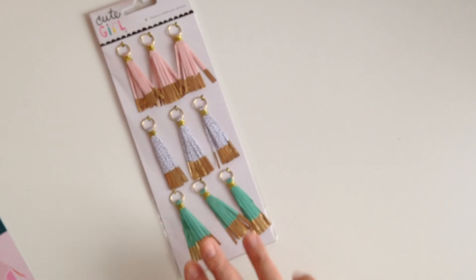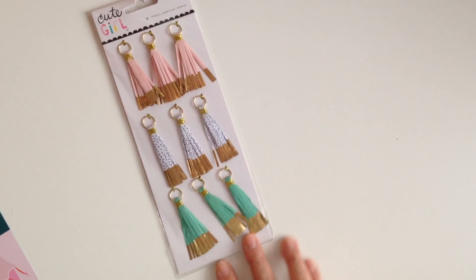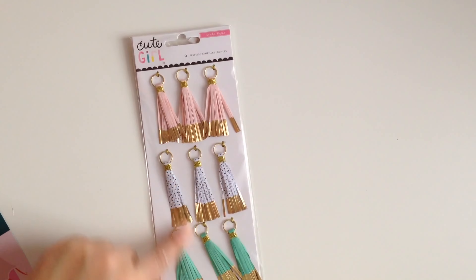And then I saw my friend Solange do a Scrapbook.com haul, and she purchased the Cute Girl — they're not bows, they're paper tassels. How cute is this? You get nine. I figured why not — I do have the Cute Girl collection, so I can use them if I want to play with that collection again.